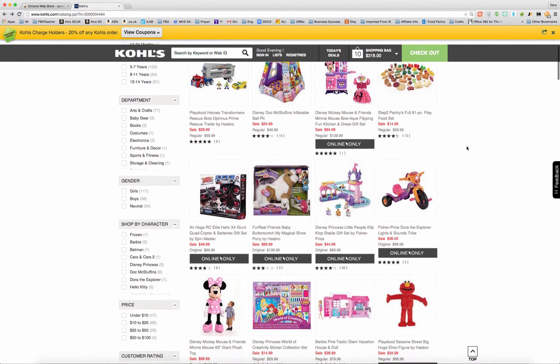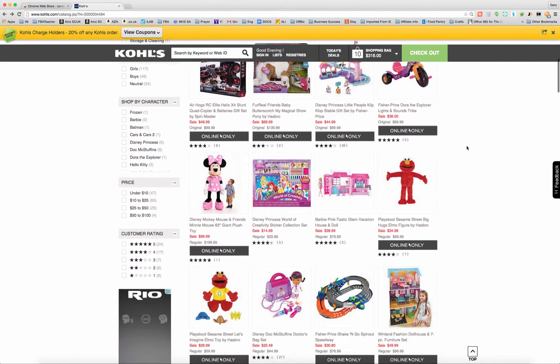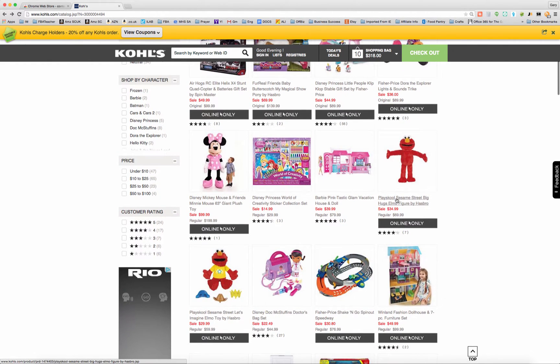So basically, I just opened up a Kohl's page here, I went to the toys section, the stuff that was on sale, and I'm just going to go down to something that's pretty common. For our example here, this Big Hugs Elmo's been around for a while. So instead of clicking on it, then copying the title, pasting it into an Amazon window and then searching for it again in there, I'm going to do a simple little two-click process.